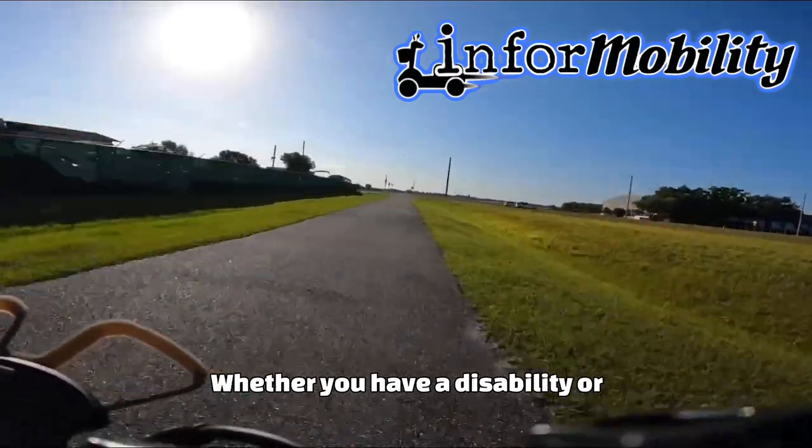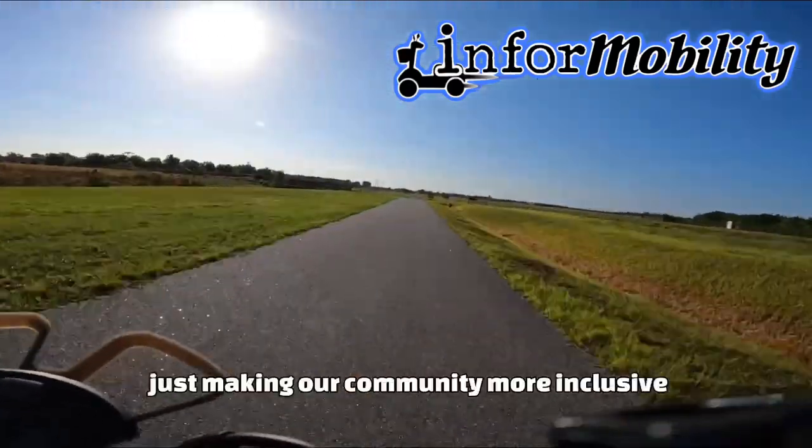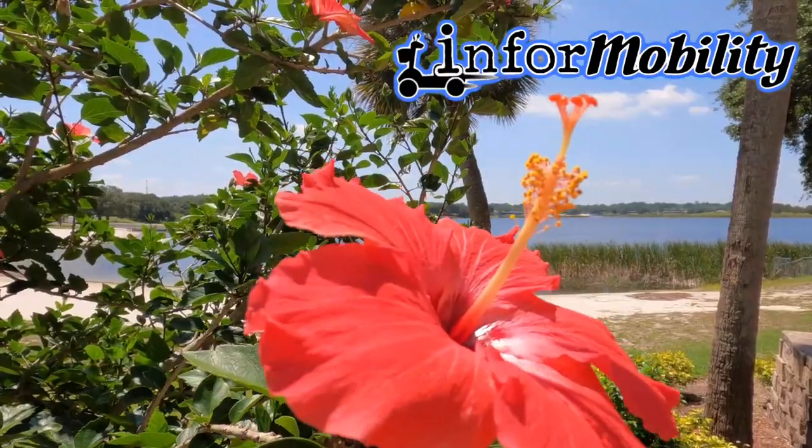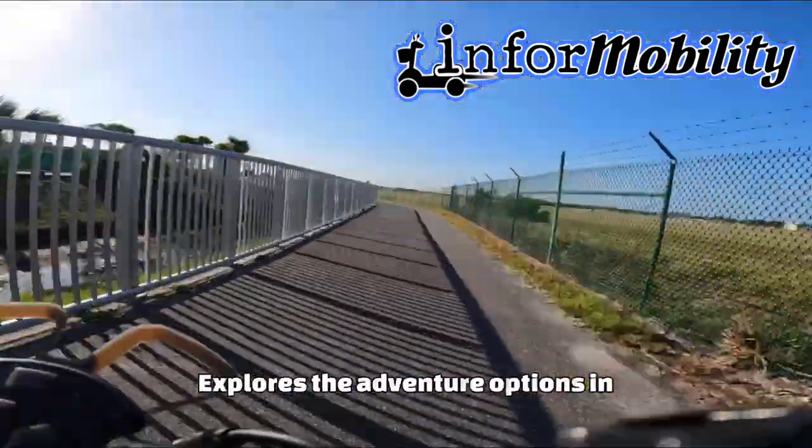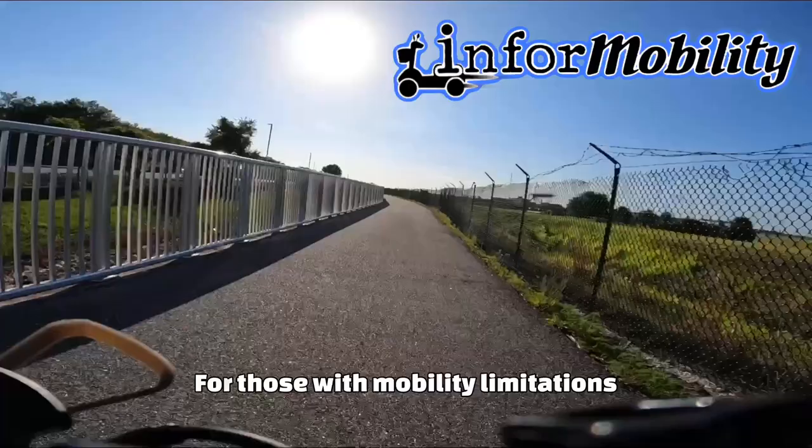Whether you have a disability, or are helping someone out with one, or just making our community more inclusive, come with us as our new series explores the adventure options in Central Florida for those with mobility limitations.